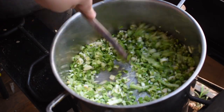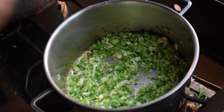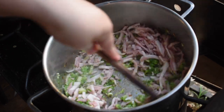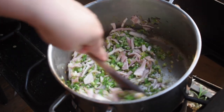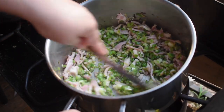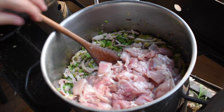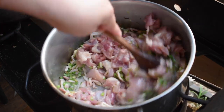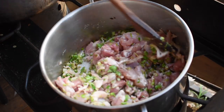I added some economy bacon, sliced up into chunks, and cooked it off a little bit — we want it to let out some of its fat for the chicken. Then I diced up all that deboned chicken and threw it in after the bacon, just cooking it off to create a seal on it and get that bacon fat in there as well.